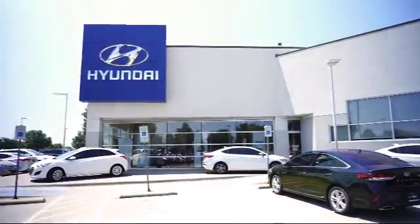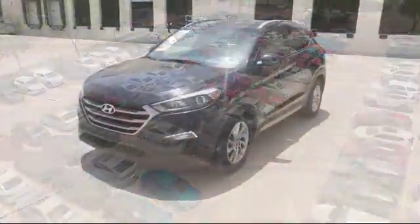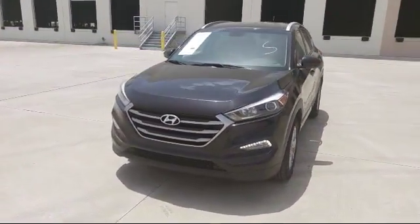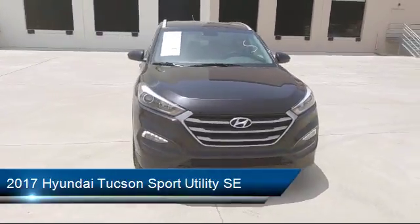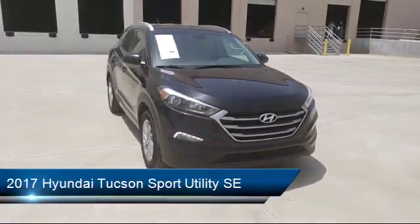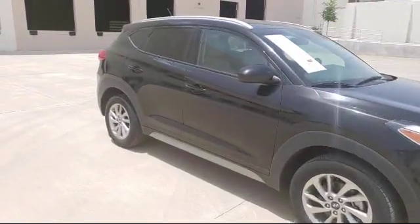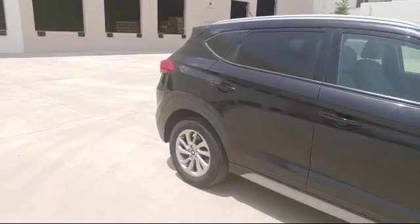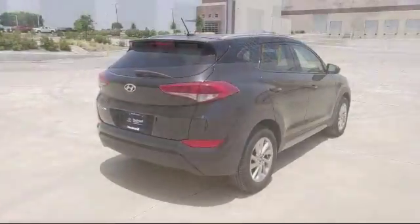Welcome to Vandergriff Hyundai. Here's a look at another one of our great vehicles from our inventory. It comes equipped with keyless entry, steering wheel controls, alloy wheels, air conditioning, traction control, side airbags, power windows, CD player, anti-lock braking, telescoping steering wheel, and has less than 45,000 miles on the odometer.